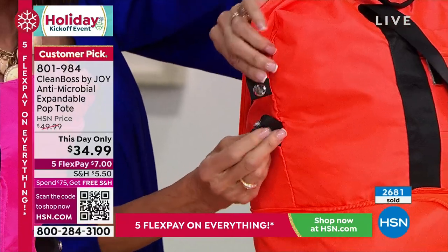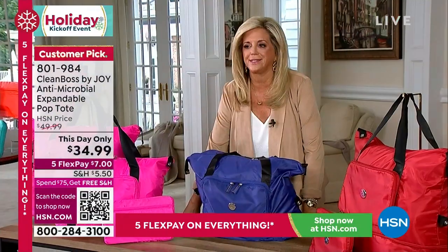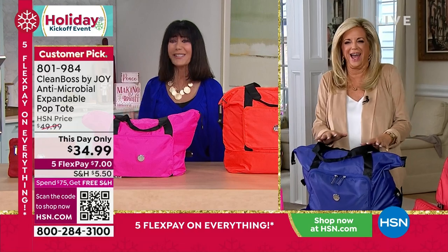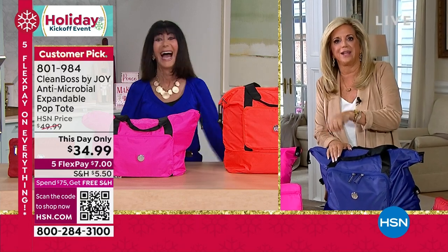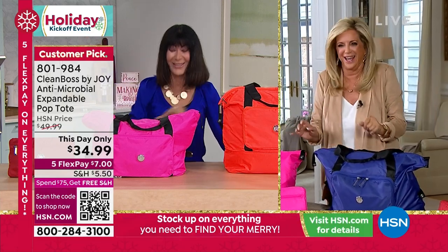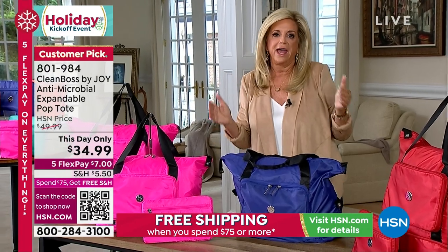The extended return policy to the end of January gives you the utmost in holiday shopping confidence. Anybody on your list that you give this to is going to love it. You zip, pop, pack and go. Five flex pay at $7 on any credit card without interest. It's not just a tote — it has antimicrobial technology infused into the fabric and RFID protection. Super lightweight, but these straps are really comfortable — they don't dig into your shoulder or slide off.